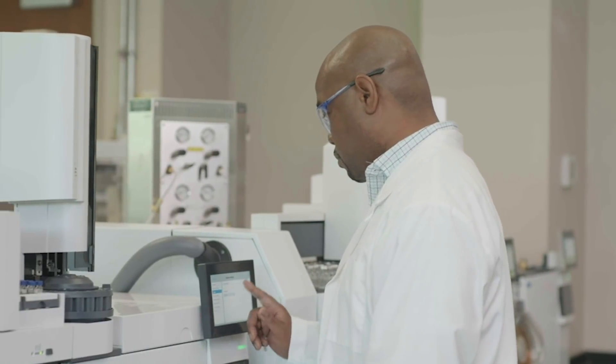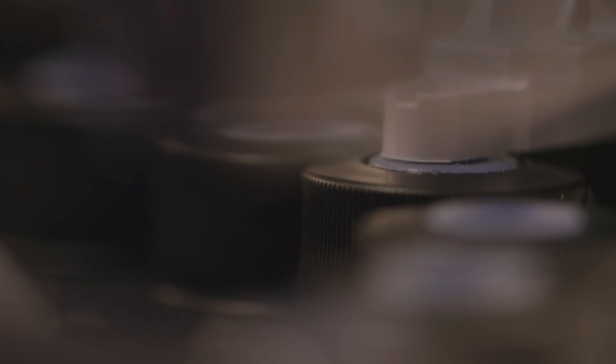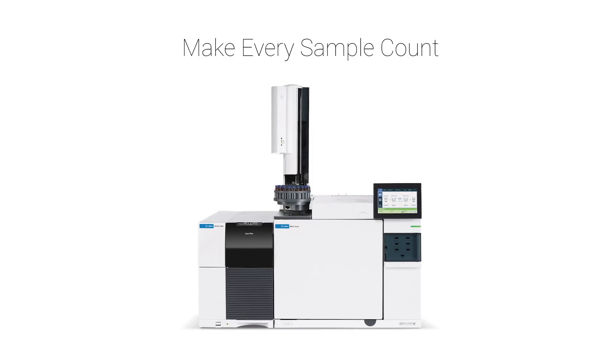In your lab, every task has the potential to increase or decrease your profit. Every instrument has to pull its weight. Every sample counts. Here are the unique features of the Agilent 5977B that can help push your lab toward a more profitable future.